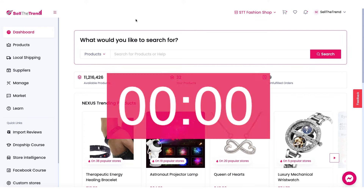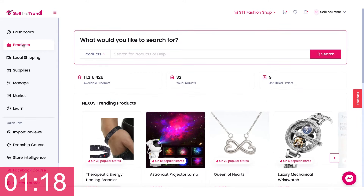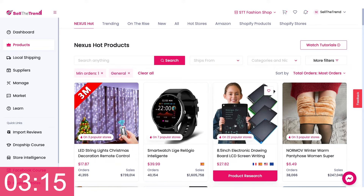Let's find a product that can generate over a million dollars in sales in under a minute. Let's go. Let's click on this button right here and look for a product that's being sold on a lot of stores. This electronic drawing board.